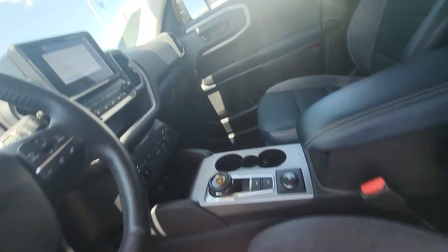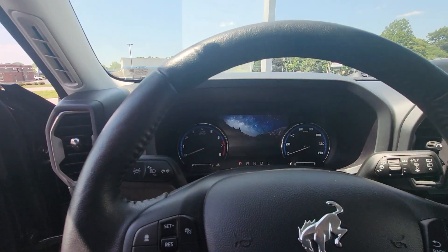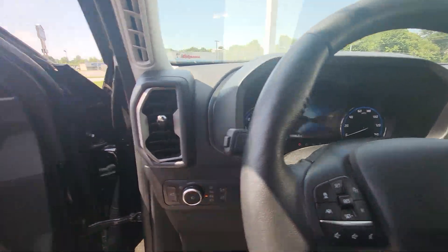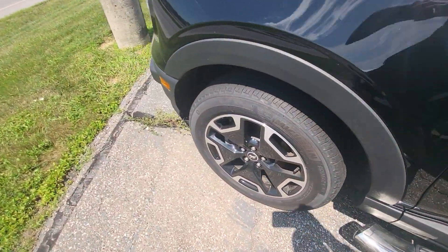It has slightly leather seats, and only 16,900 miles currently. Tires and brakes are still in great shape.